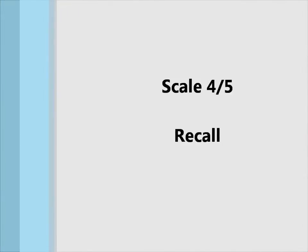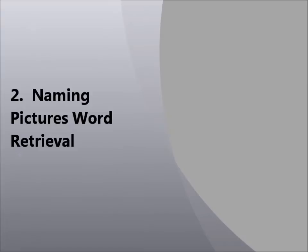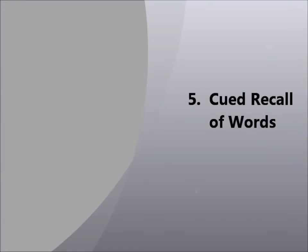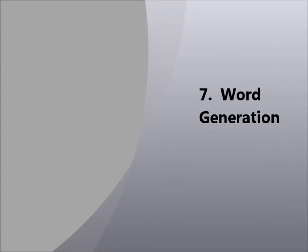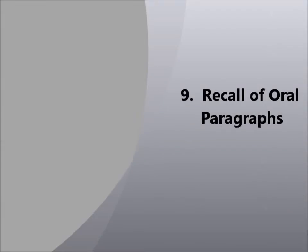Scale 4: Recall. Testlet 1: Memory for Graphic Elements. 2: Naming Pictures, Word Retrieval. 3: Immediate Recall of Word Strings. 4: Delayed Recall of Word Strings. 5: Cued Recall of Words. 6: Cued Recall of Words in Discourse. 7: Word Generation. 8: Immediate Recall of Oral Directions. 9: Recall of Oral Paragraphs.